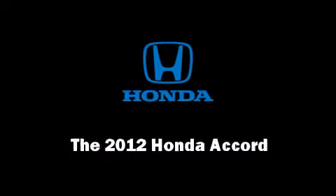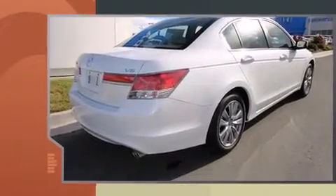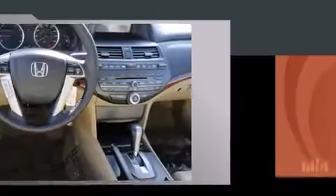Climb inside the 2012 Honda Accord. This four-door, five-passenger sedan is ready to drive off the showroom floor. Under the hood, you'll find a six-cylinder engine with more than 270 horsepower, providing a smooth and predictable driving experience.